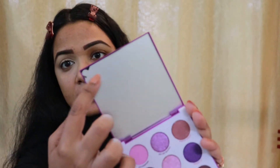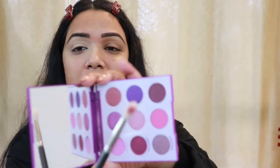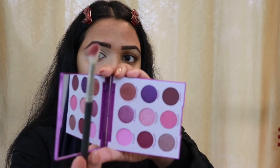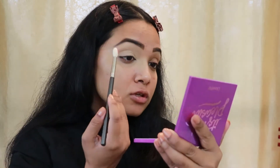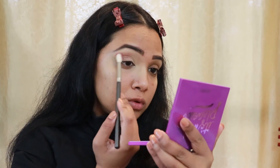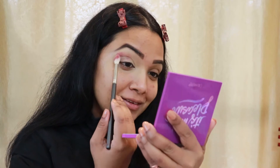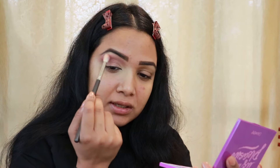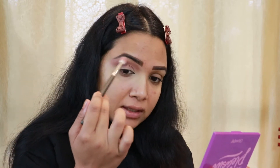The palette also comes with a beautiful mirror. I'm taking the shade Pretty Cruel onto my brush and putting it onto my transition zone. Oh, so pigmented! This just blends like butter — so creamy, so pigmented, so soft and smooth. I'm not doing a lot to blend, I'm just playing with my brush.